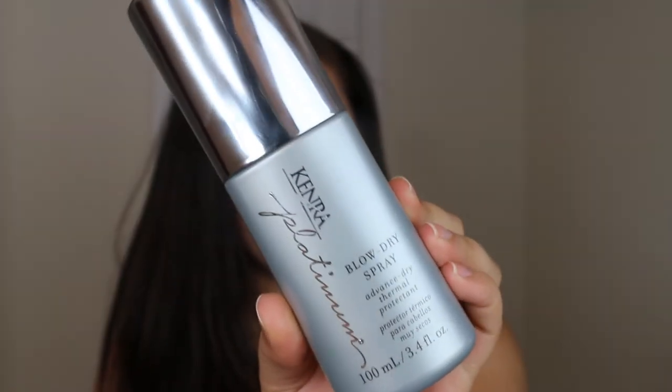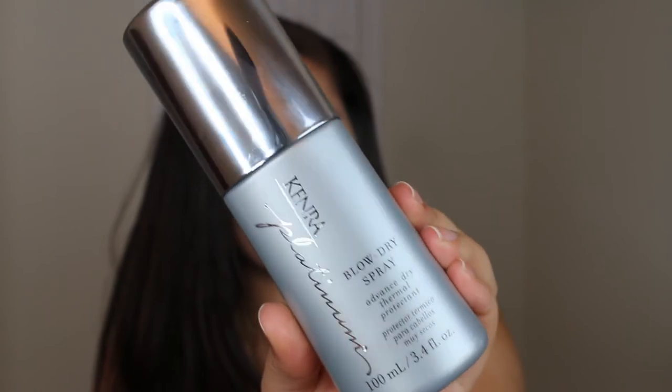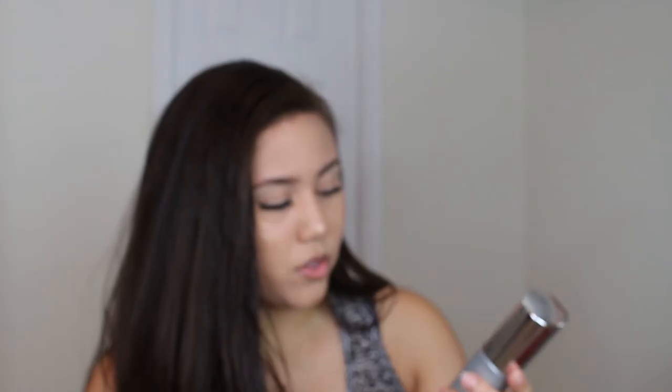It's the Platinum Edition and this spray smells so good. It's a blow-dry spray and also a thermoprotectant. It claims to reduce your blow-dry time by up to 50%, which I actually believe in. Because even though it did take me a long time, blow-drying is mostly the longest and hardest part. So this definitely cut it down by a lot — plus it smells amazing.